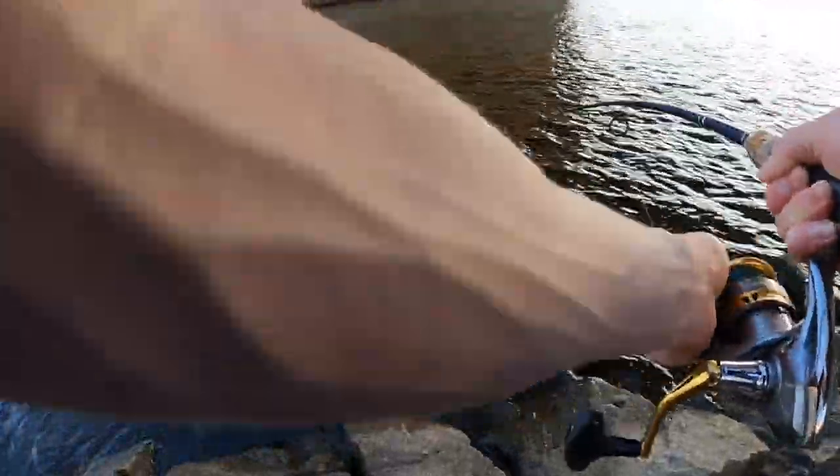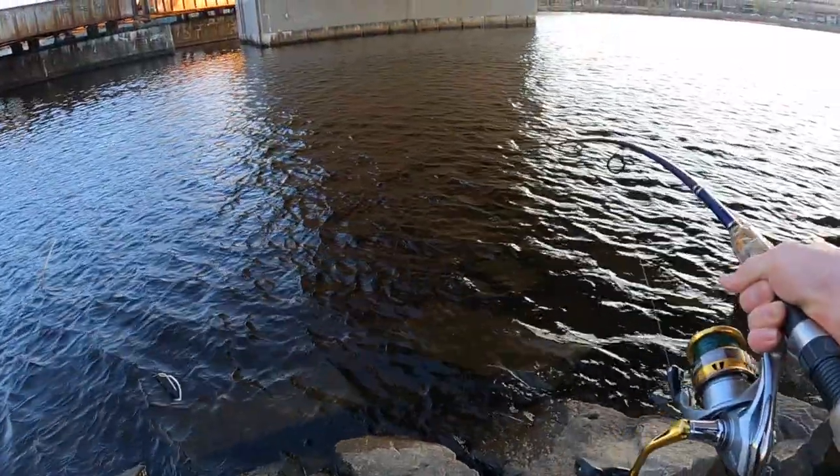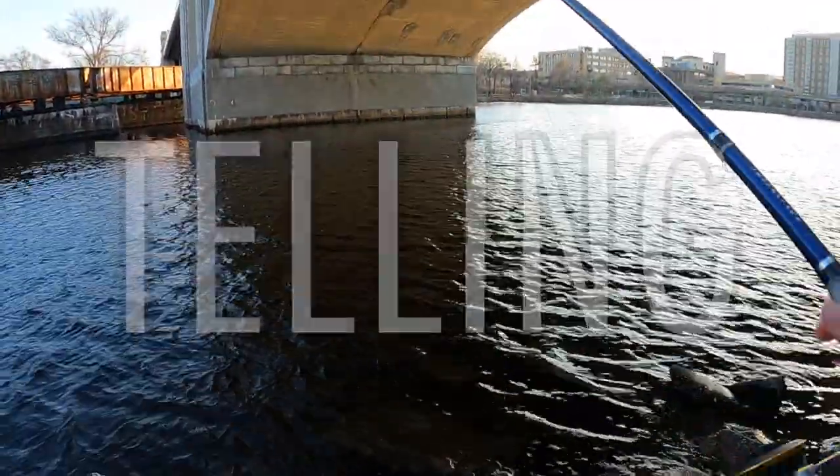There we go. Well, that's a fish. That was an easy way of telling us to retire.